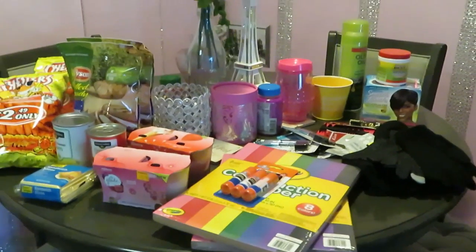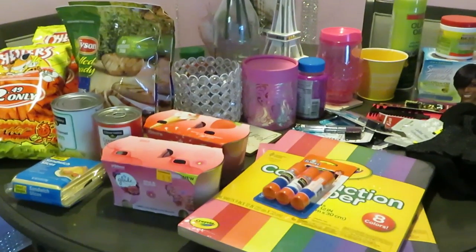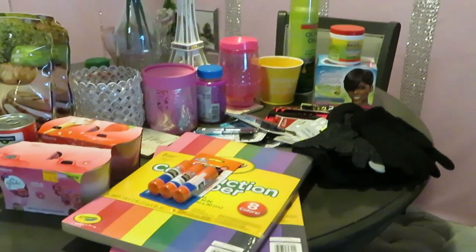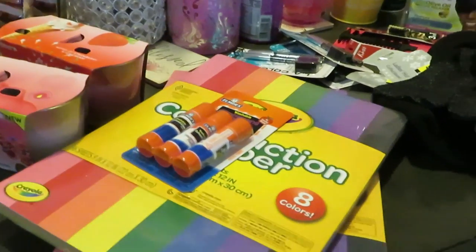Hey guys, it's Arika Misha and I'm just doing a quick little Dollar General haul today. I must have went all over the place running errands — I am tired, child. But anyway, it is Saturday morning, so let's get into my quick little Dollar General haul.